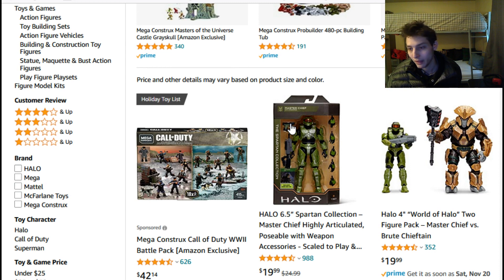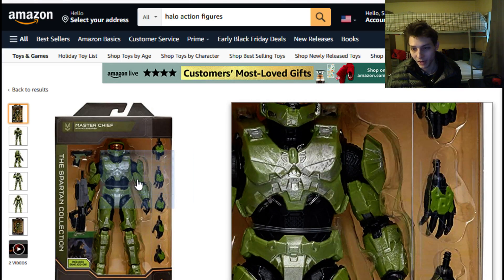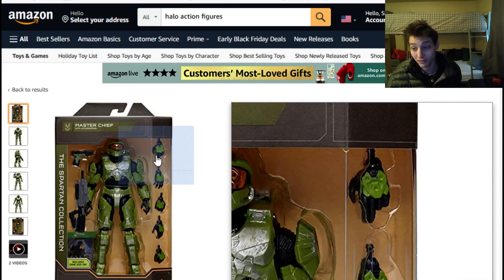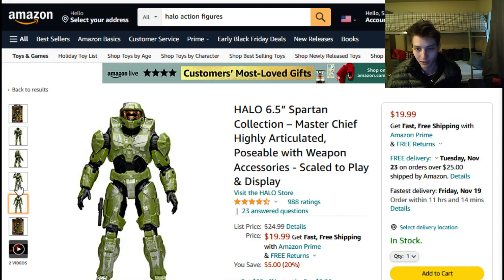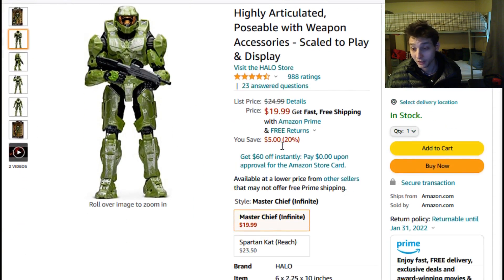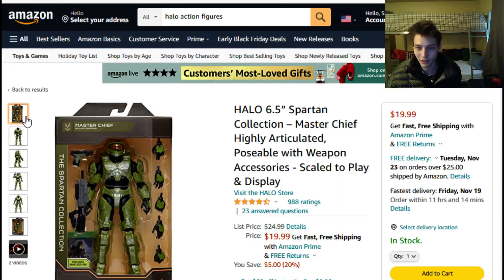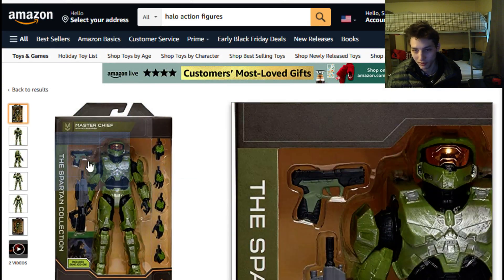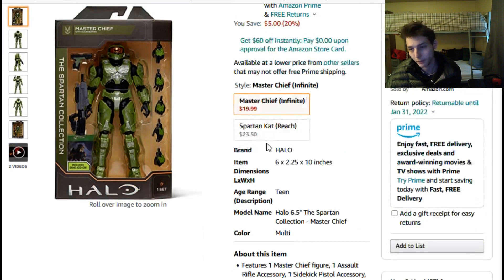Thus far we've stumbled upon a 6.5-inch action figure of Master Chief derived from the Spartan Collection. He comes with four sets of interchangeable hands and a couple of armaments, as well as in-game DLC for Halo Infinite. Despite his merits, I find it hard to justify spending 20 dollars plus sales tax on him, especially when I already have the McFarlane Toys and Joyride Studios Master Chief action figures.